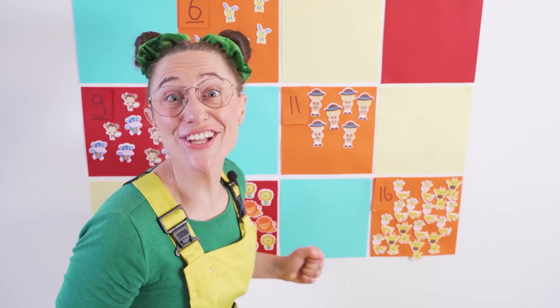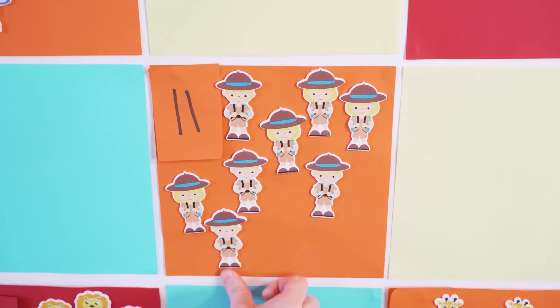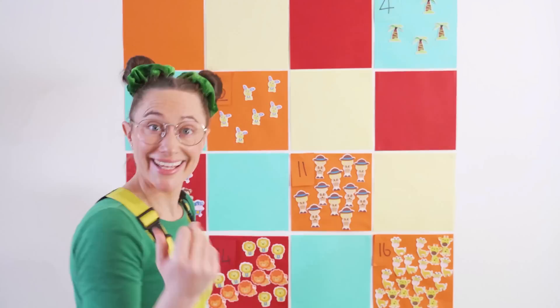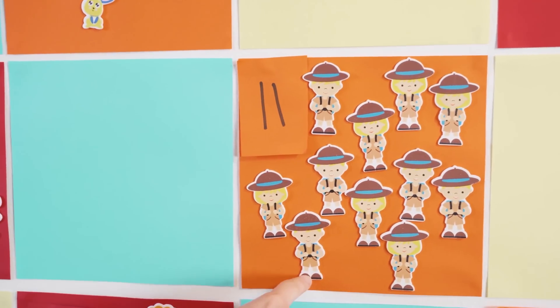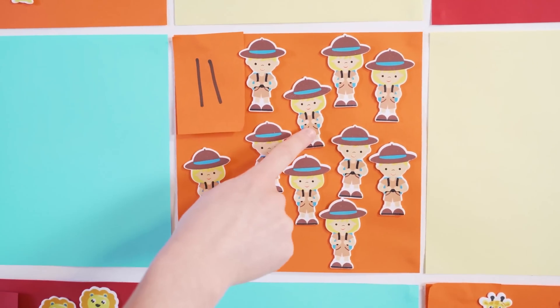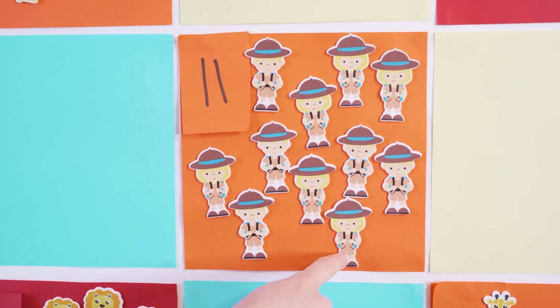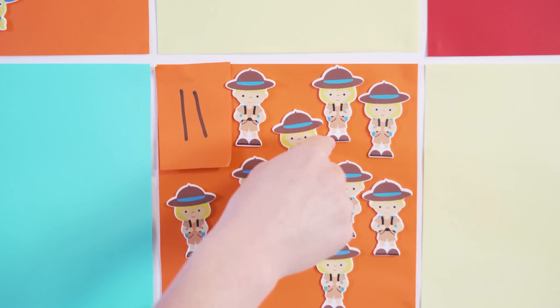This is so much fun! Let's count together. One, two, three, four, five, six, seven, eight, nine, ten, and eleven!